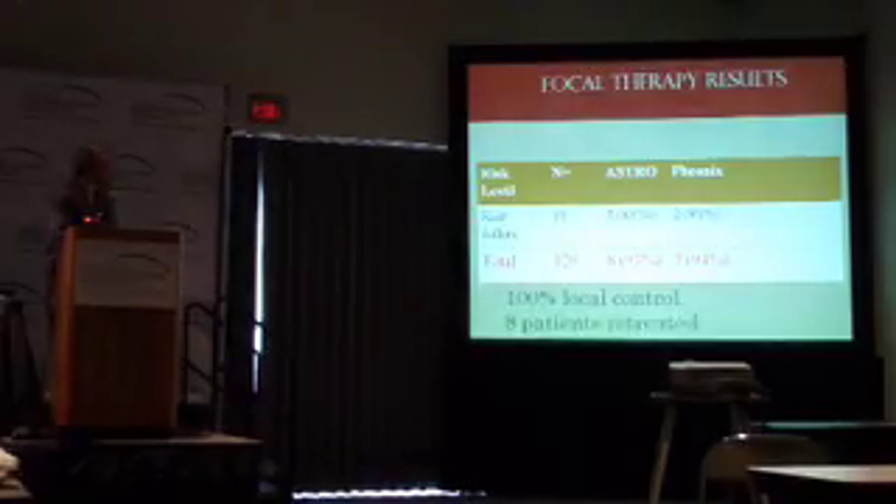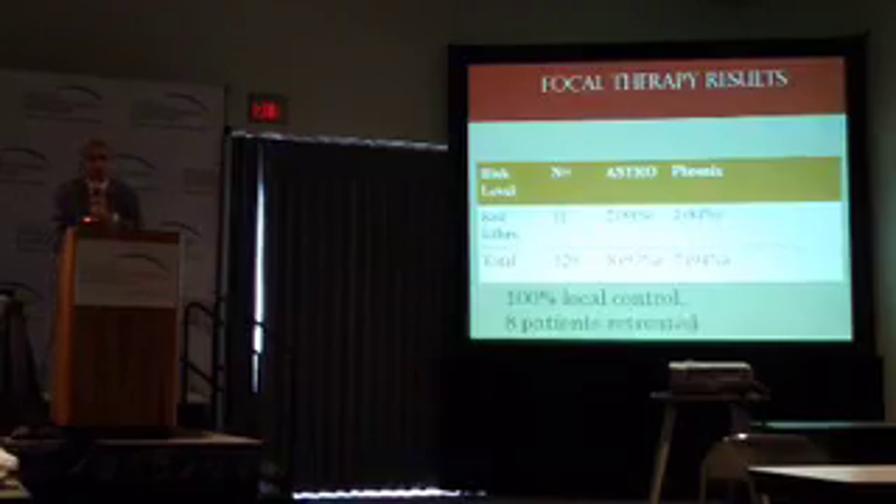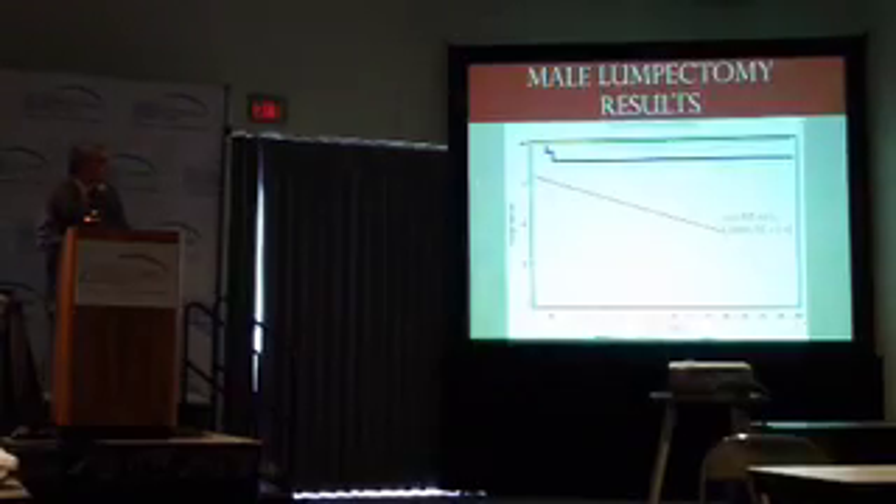In terms of radiation failures, we've seen an 80% success rate. Local control is 100%, but those patients are in dire straits — they have aggressive disease and many come with metastatic disease already. The total across the 120 patients, using both ASTRO and Phoenix criteria in terms of PSA stability, gives us 93% and 94% across the board with these low and high risk patients.